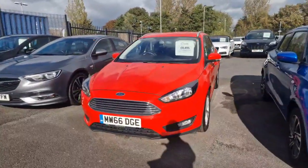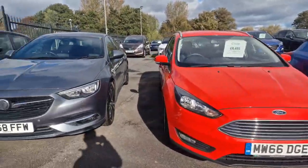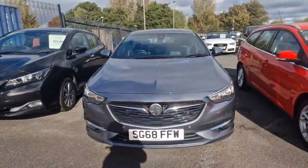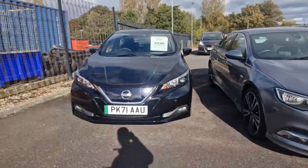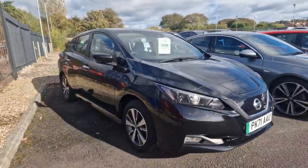Our Ford Focus Estate 1.5 TDCI with only 67,000 miles on the clock. Our Vauxhall Insignia, which is an SRI VX line with a full VX line pack. Our Nissan Leaf with only 17,500 miles on the clock — one owner from new.